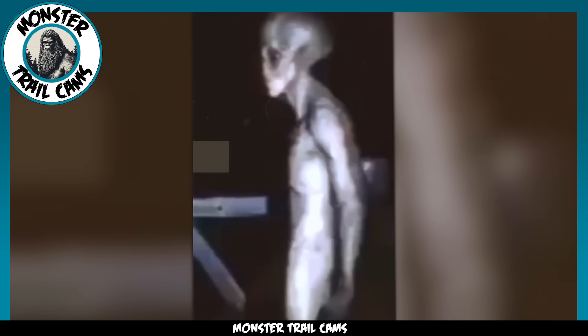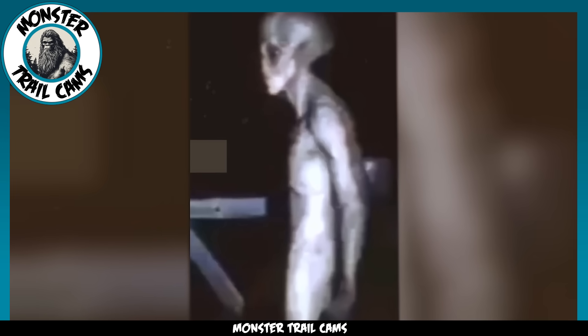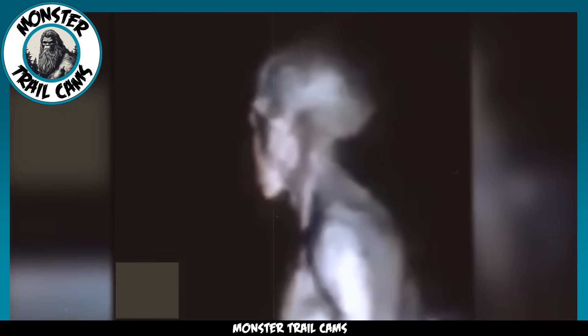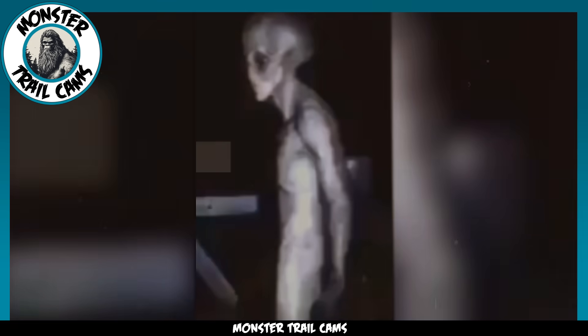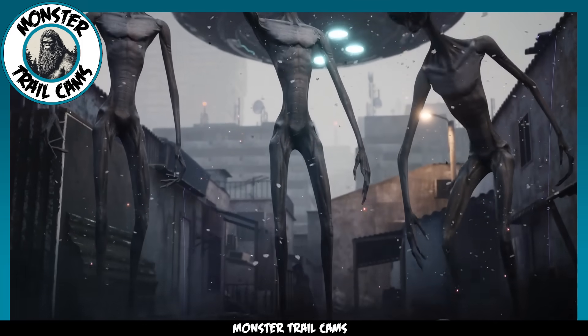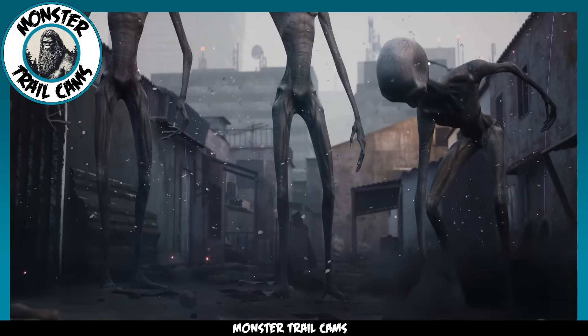Odds are that we are looking at an edited video, but that doesn't necessarily mean that aliens don't exist. There have been too many alien encounters with eerily similar characteristics to discredit them entirely. Have you ever had an experience with a creature you believe to be from another planet? Tell your stories in the comments.